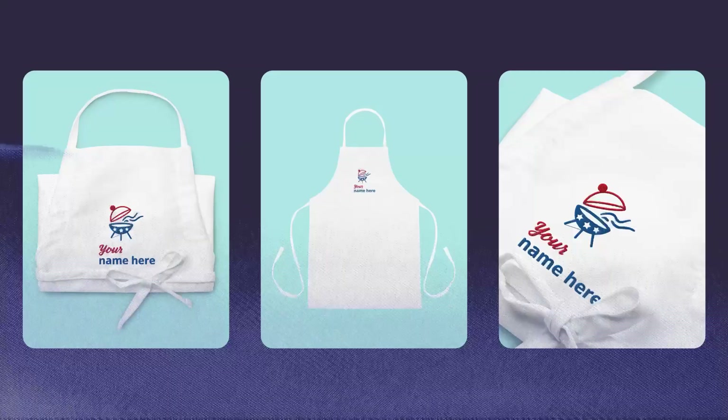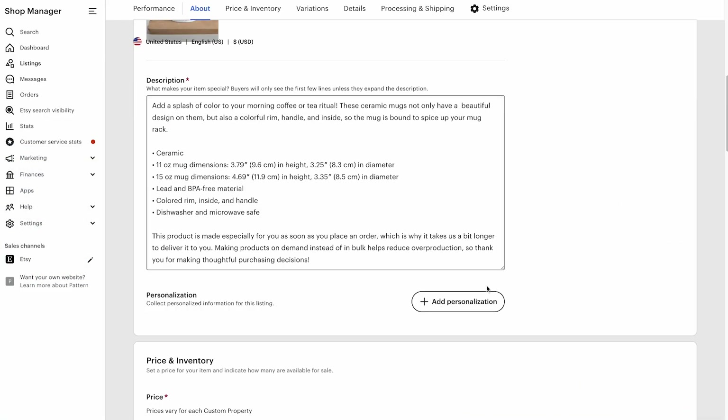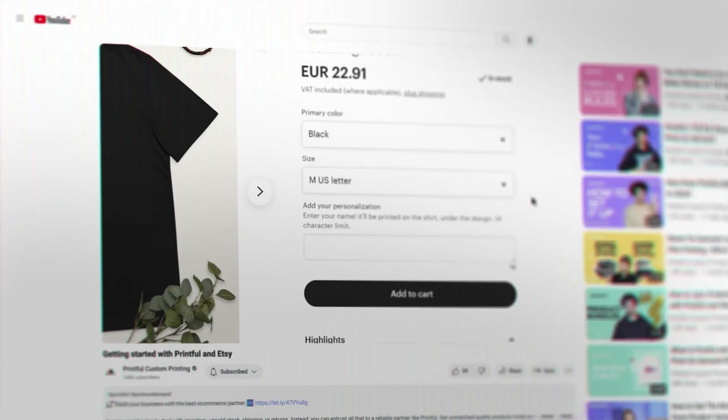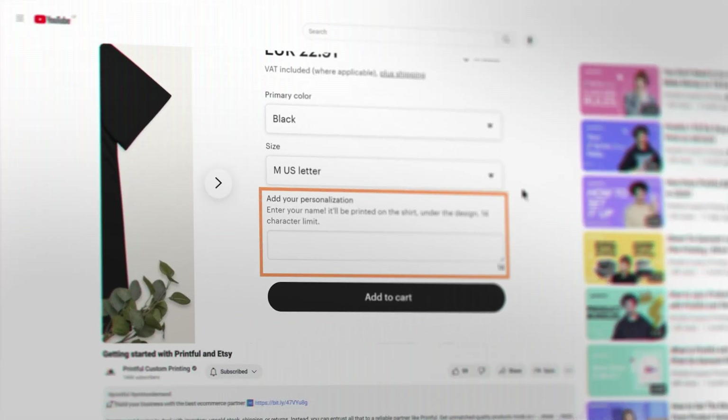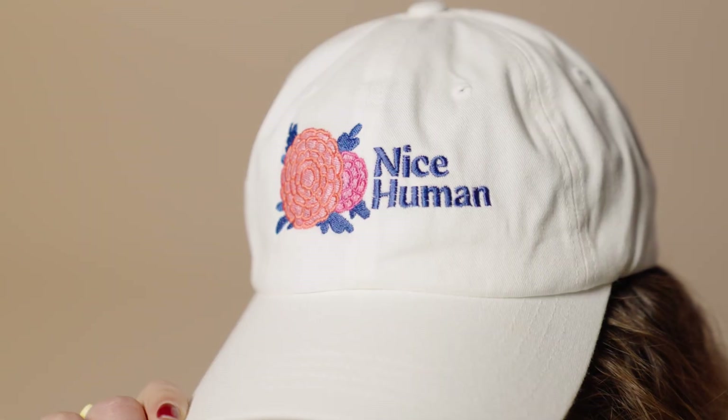Offer product personalization — people love having items made just for them. You can offer customization for items like aprons, phone cases, and mugs. If you're selling on Etsy, Printful has a built-in tool that lets your customers easily add their name or initials to products. This feature is automatically activated for all Etsy shops linked with Printful, and there's a separate video tutorial showing exactly how to set up product personalization for your Etsy store.